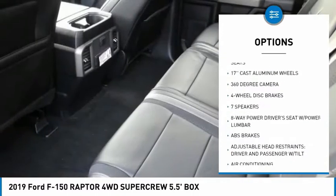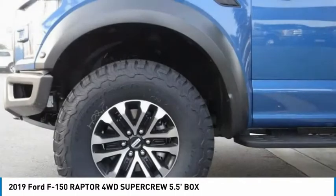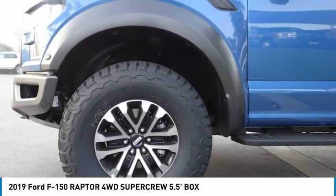Fog lights, four wheel disc brakes, front wheel independent suspension, speed control, rear window defroster.